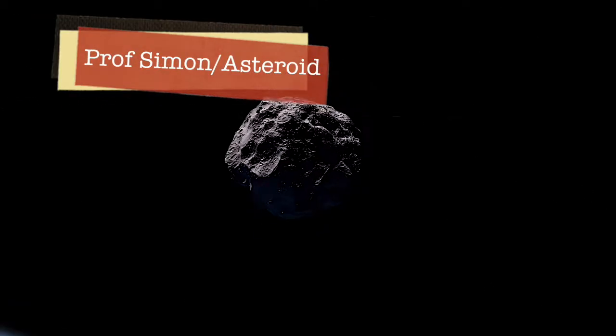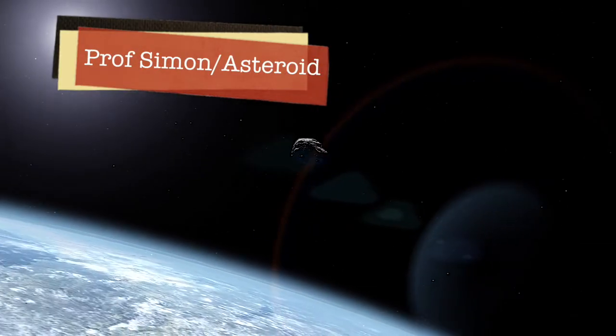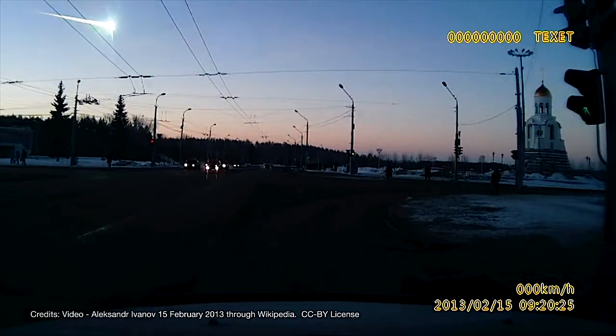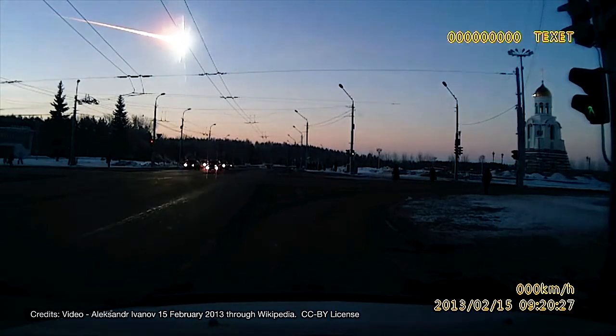The chance of you being hit by a fragment of asteroid is about the same as dying in a plane crash. That's surprisingly high.